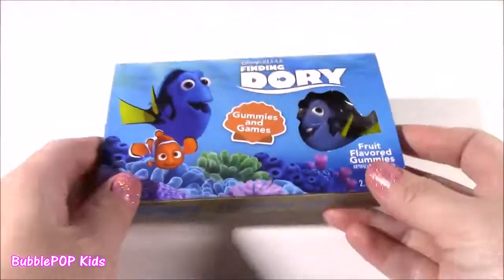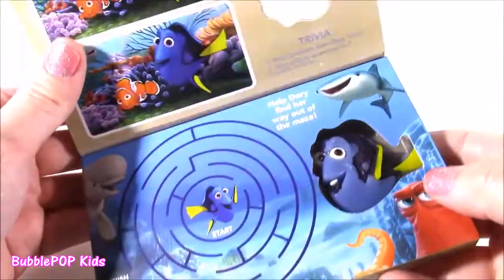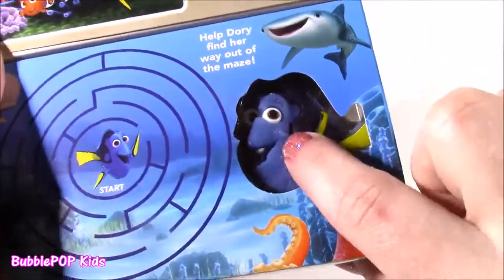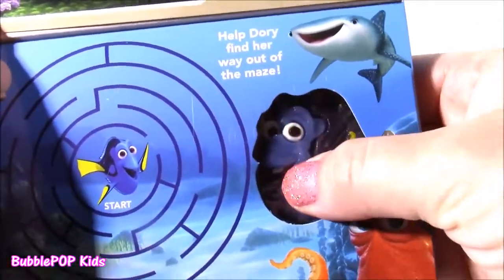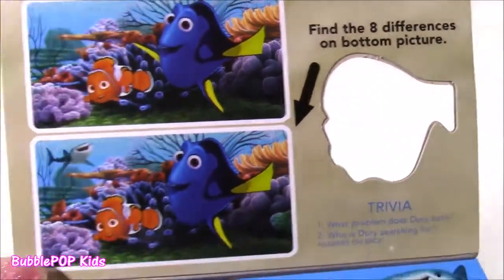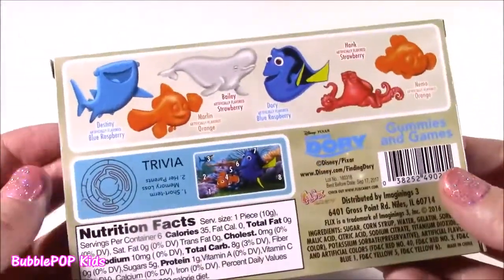Next one — Finding Dory. Now when I saw this box, what drew me to it was it says gummies and games. Are there some kind of games in here? Little cards? That is so cool. Look how that opens up. There's our little Dory gummy, and it has so much detail. Doesn't even look like candy, looks like a little toy. A little squishy toy. Yummy. Get a little game with your sweet treat. It says find the eight differences on the bottom picture. I guess you got to compare them. There's a little maze you can do. But I am looking for the candy — where is it?